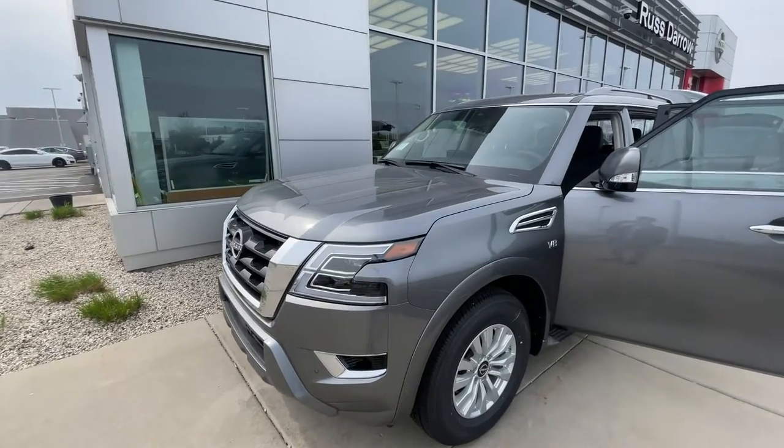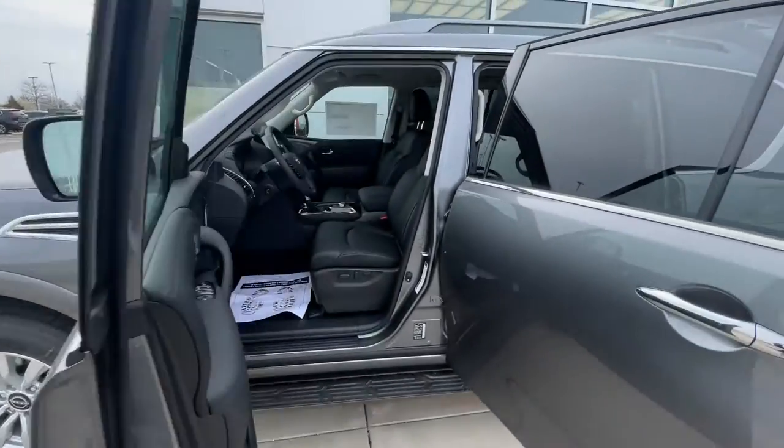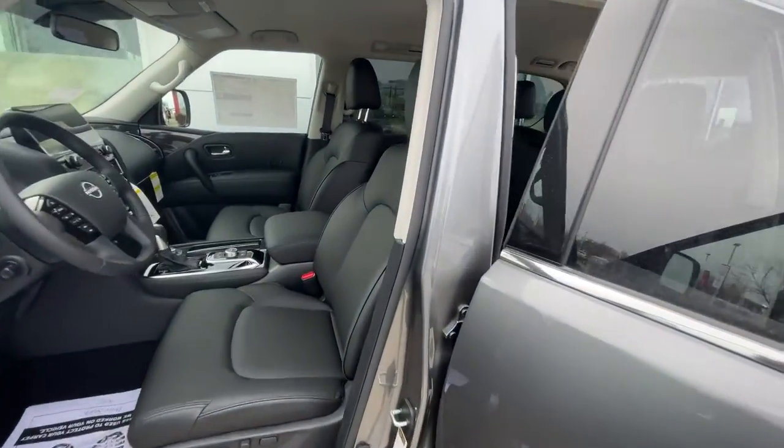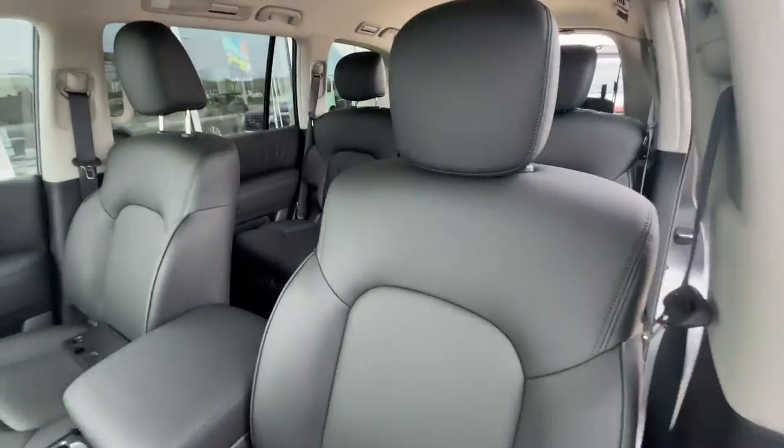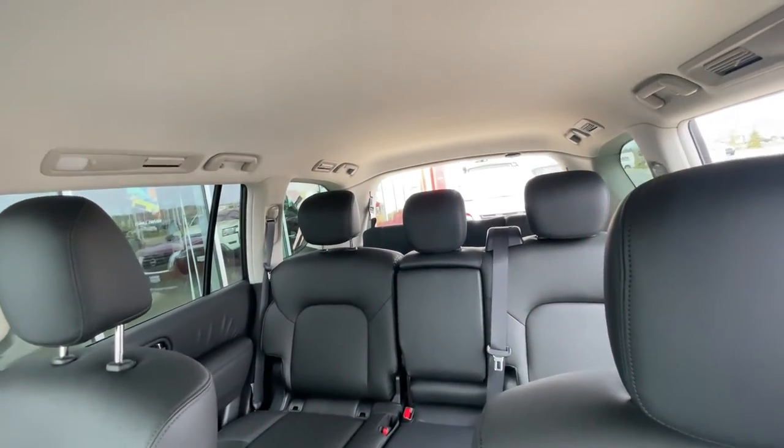It's got a 5.6 liter V8 engine, plenty of power for your vehicle. If you're looking for power, luxury, and space, this might be for you. Got the beautiful leather interior for the first, second, and third row.